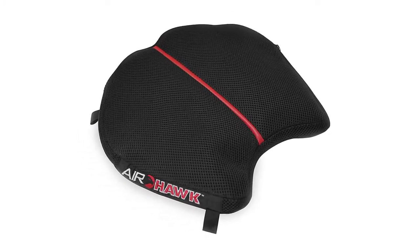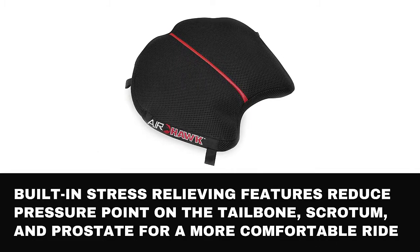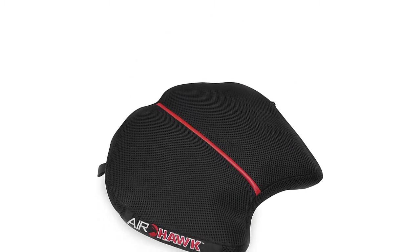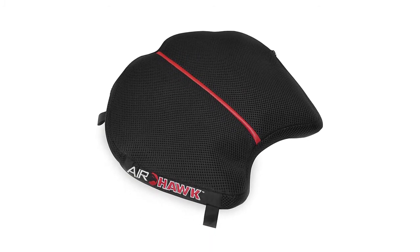This seat cushion has a number of features designed to improve your comfort level. Its built-in stress-relieving features reduce pressure points on the tailbone, scrotum, and prostate for a more comfortable ride. The breathable mesh allows air to flow and keep you cool, and the ergonomic design encourages better circulation. These seat cushions work best during comfortable riding.